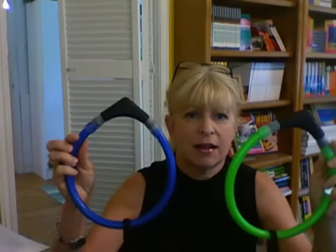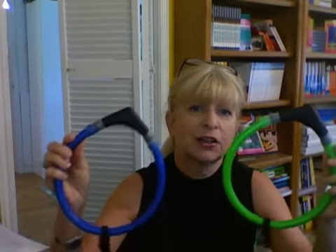Hi, it's Parrish from Dogtipper. I wanted to show you this neat collar that we just got to review. This is the Glow Doggy. These are from a company in Canada. And here's what's really special about these collars — watch this. They light up.